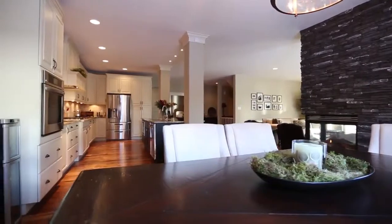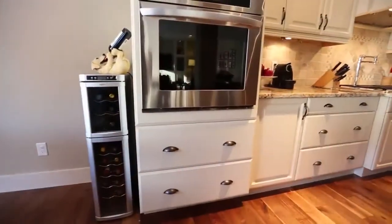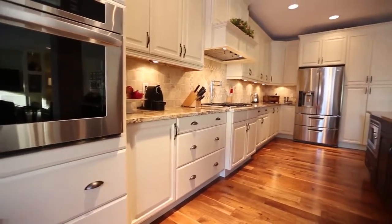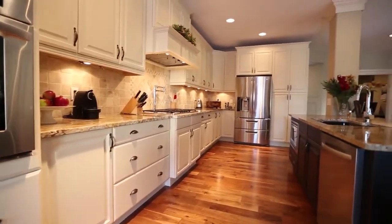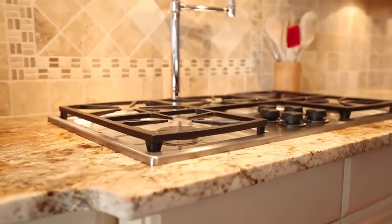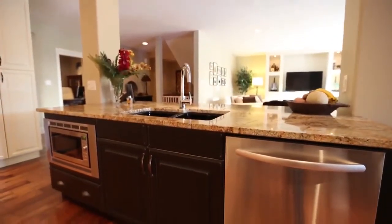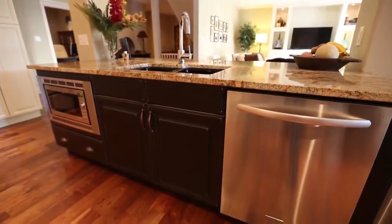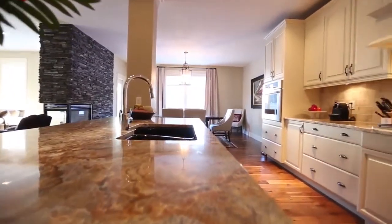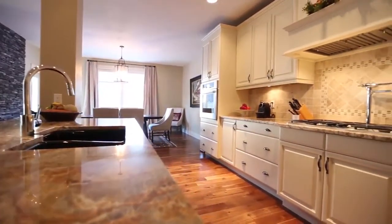The kitchen features espresso and cream custom cabinetry with soft-close doors, upgraded granite countertops, and professional appliances, truly making it the chef's kitchen. The five-burner gas cooktop has a convenient pot filler close by, and the microwave oven is incorporated into the large rectangular island along with the dishwasher, double ceramic sinks, and ample drawers and cupboards.